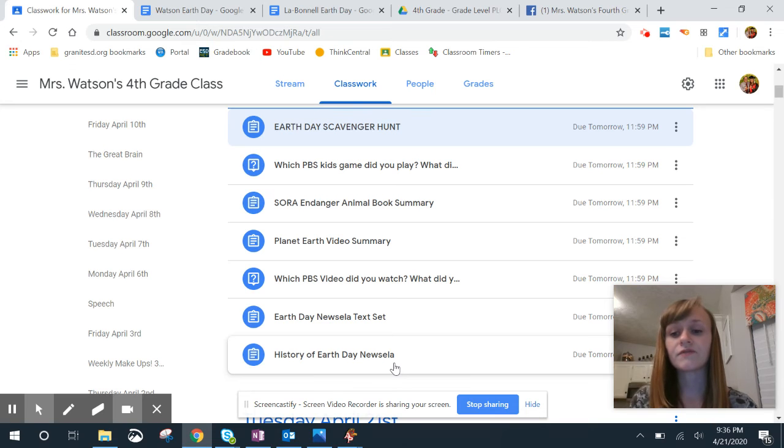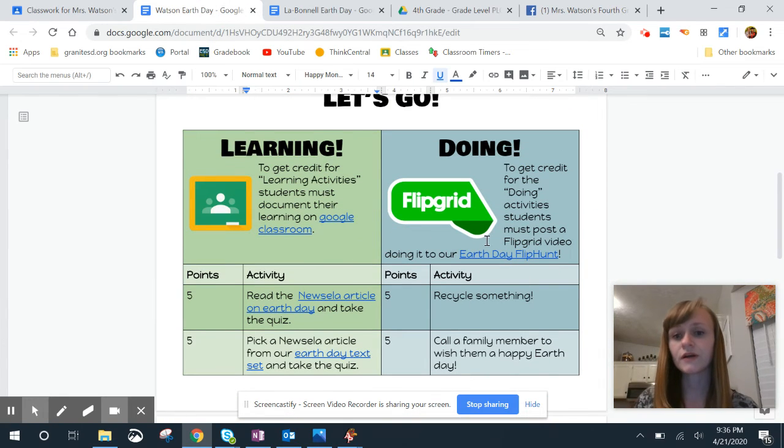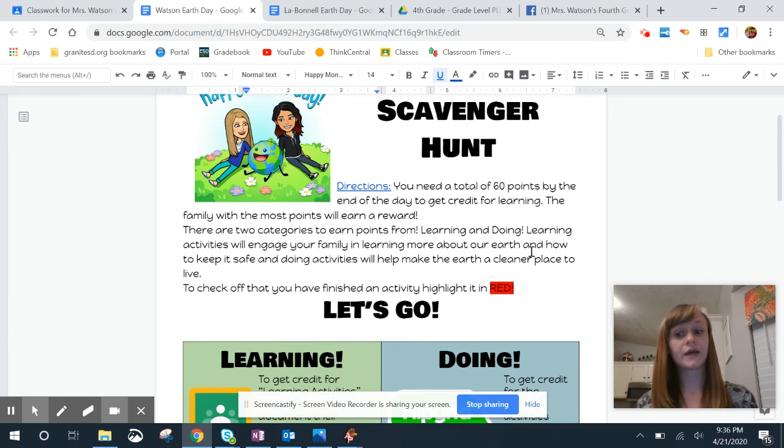There is a Flipgrid. All of the doing side — the blue ones over here — are going to be turned in on Flipgrid. All of the green ones are going to be turned in on Google Classroom. But remember, you're only going to do 60 points worth, or as much as you can if you're working towards the prize. If you have any questions, please message your teacher. Good luck and have fun on the scavenger hunt.